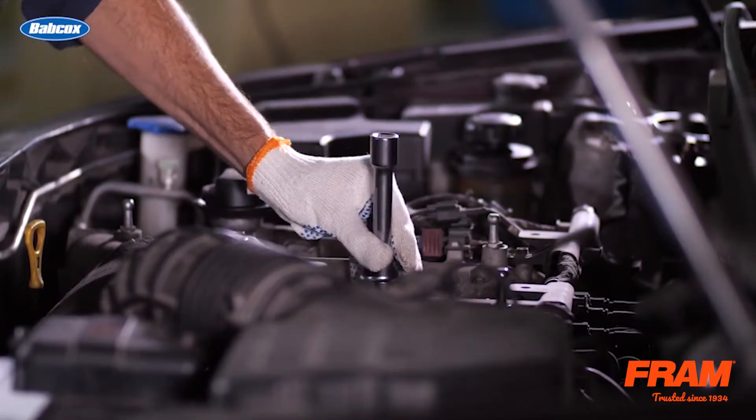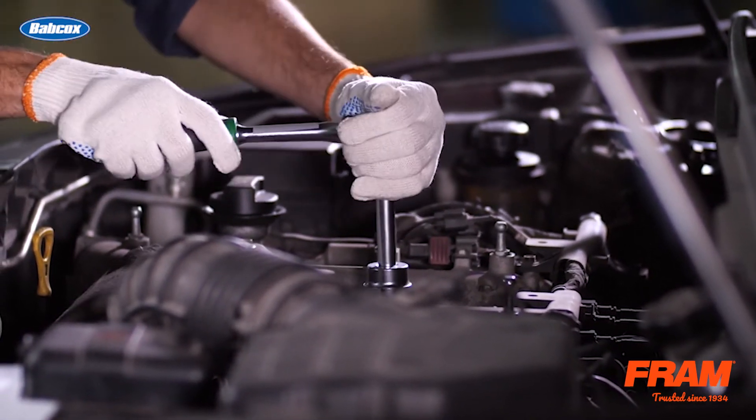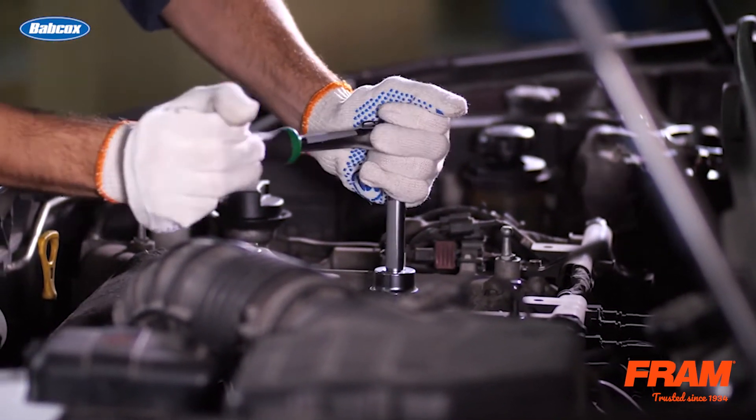Oil pressure builds up equally on all components. If the regulating valve remains stuck, the pressure will increase dramatically. Normal pressure plus 100 psi causes filter deformation.